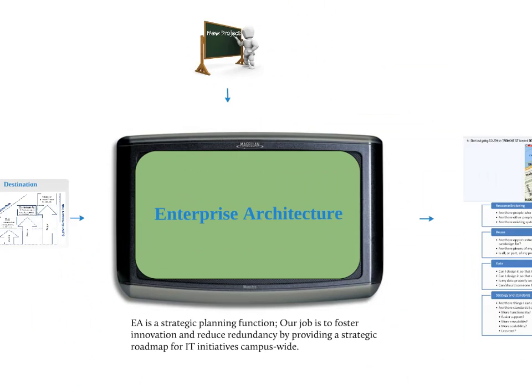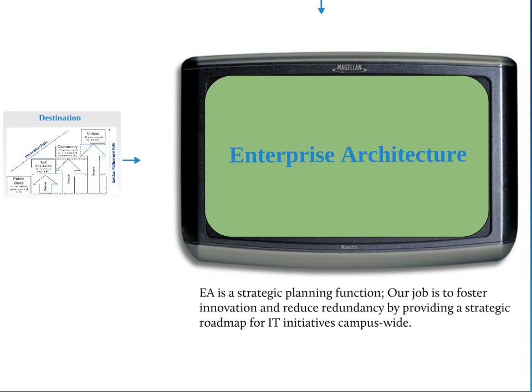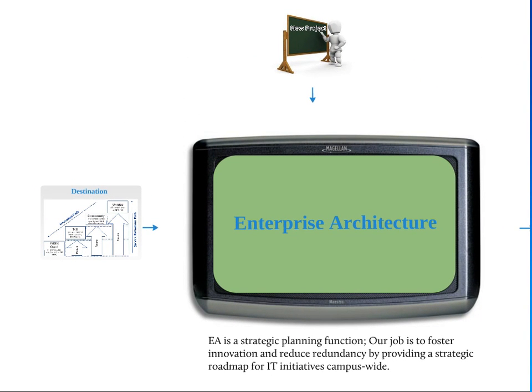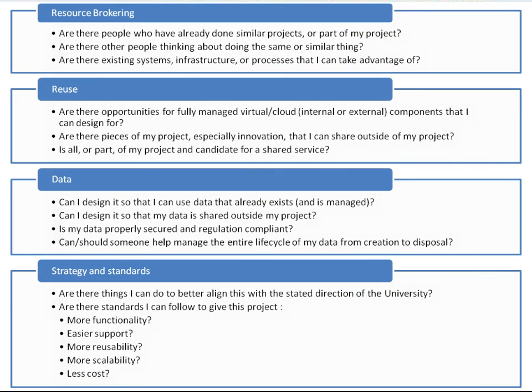Our mission statement is that we're a strategic planning function. Our job is to foster innovation and reduce redundancy by providing a strategic roadmap for IT initiatives campus-wide. We start by putting together a future state — where does the University of Michigan want its technology to be? Then we look at new projects, and as we stand up the discipline of enterprise architecture, we'll also be examining existing services. We match them against the destination — the future state — and provide a roadmap like a GPS.